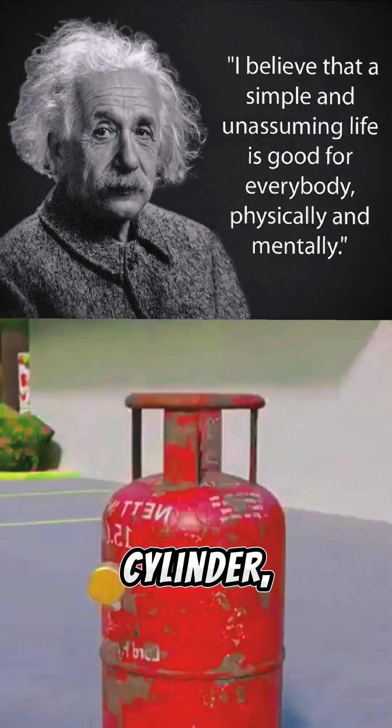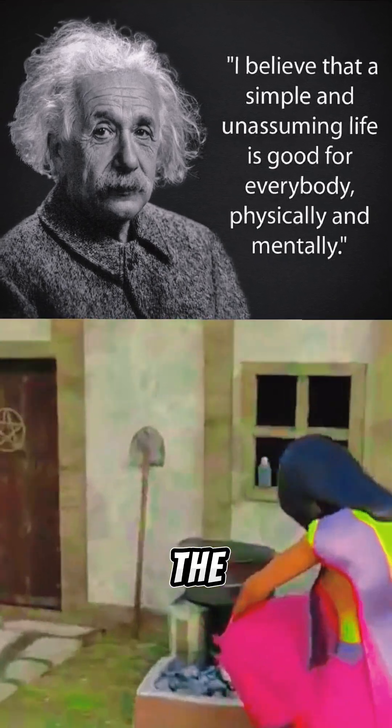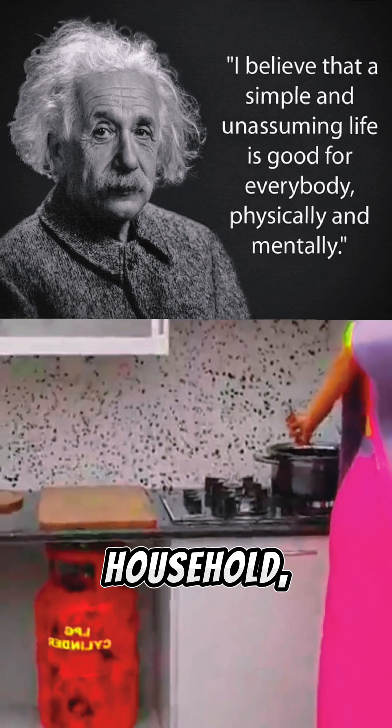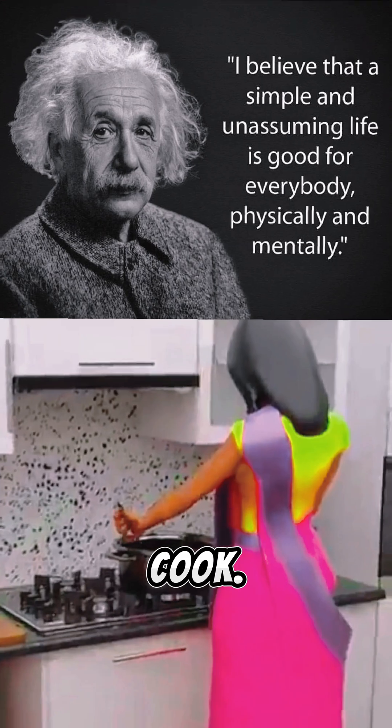If you shoot at the LPG gas cylinder, will the cylinder explode or not? In the past, food was cooked on the clay stove. But today, in every household, there is this LPG gas cylinder that our moms use to cook.